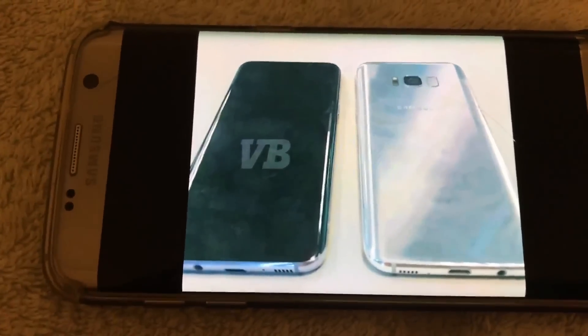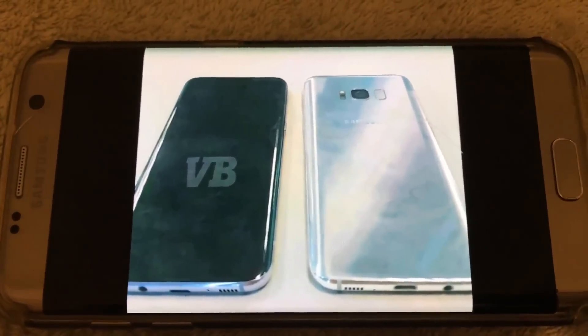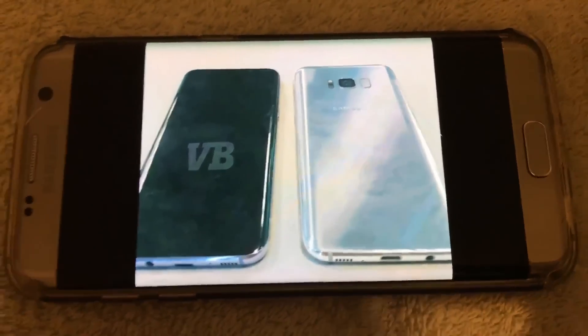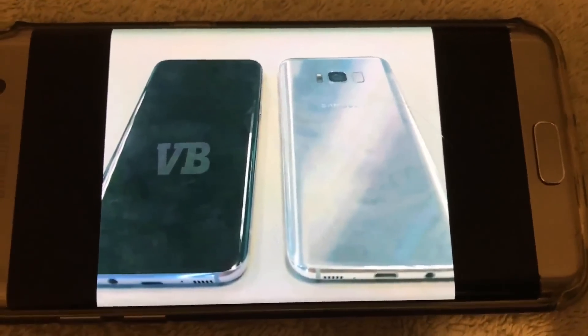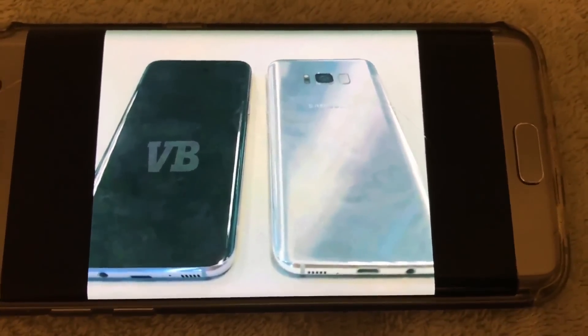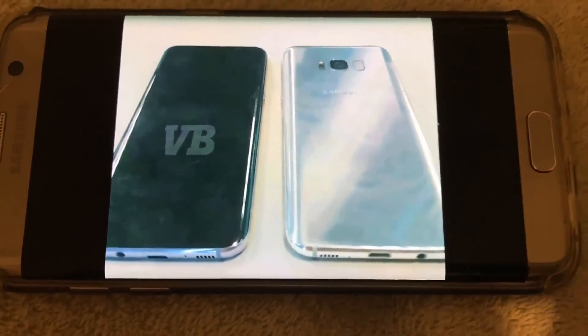And then we have Apple, of course, to compete with them. LG is kind of in the background, Sony is in the background as well, and we've got a lot of other players this year. Let me know in the comments below which phone you're going to get in the 2017 season. Remember to like the video, subscribe, and as always, have an Aqua Day.